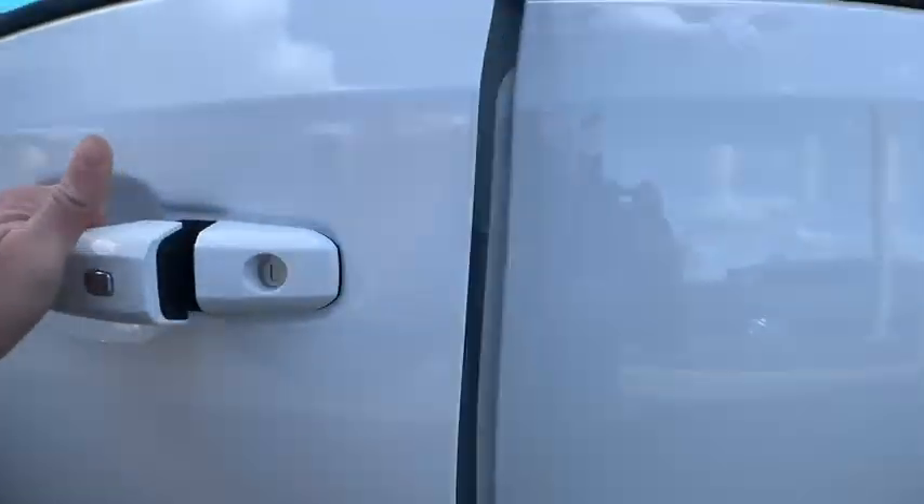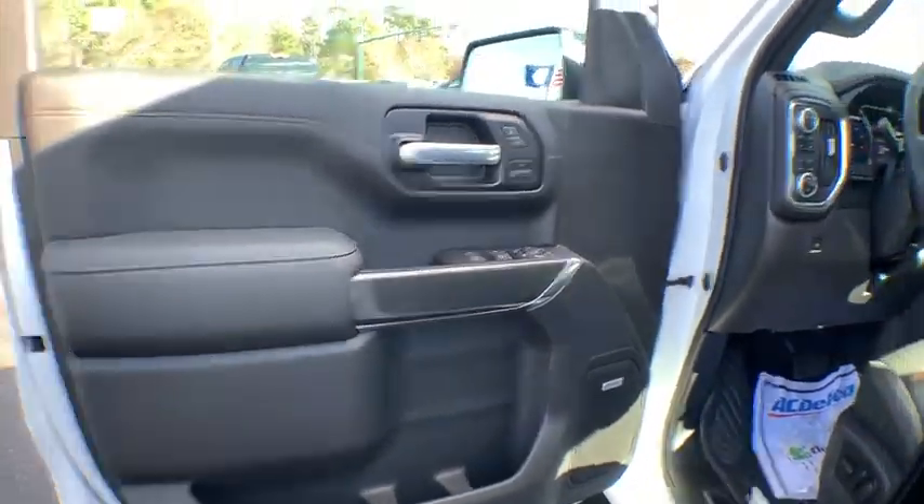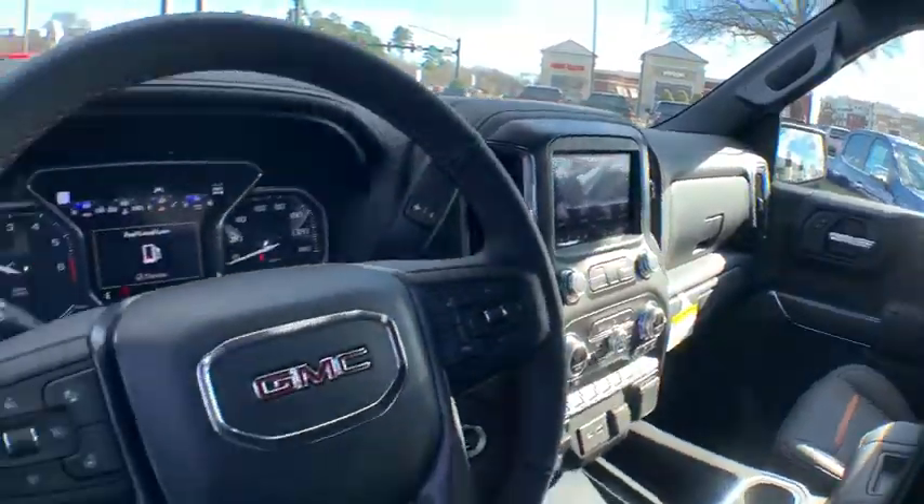Remote engine start, traction control, steering wheel audio controls, power passenger seat, dual airbags, power steering, floor mats, four-wheel disc brakes, universal garage door opener.